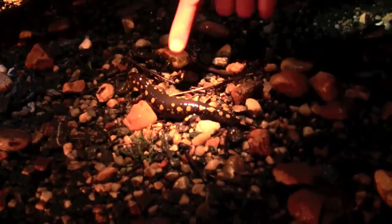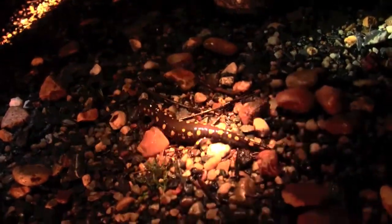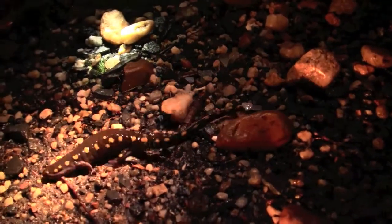Check this one out — look at those big spots. You're a handsome devil. Actually this one looks like it might be a girl. She is scared of me — there she goes.